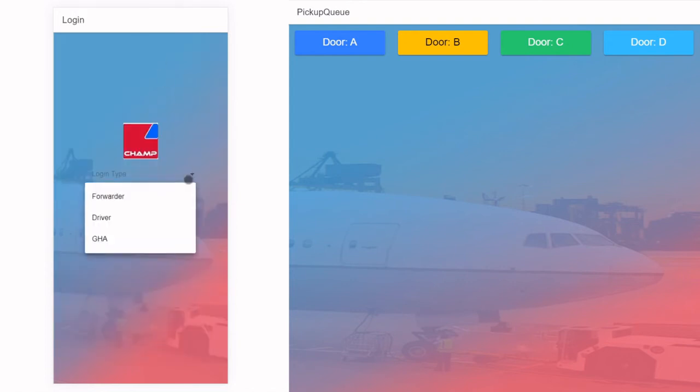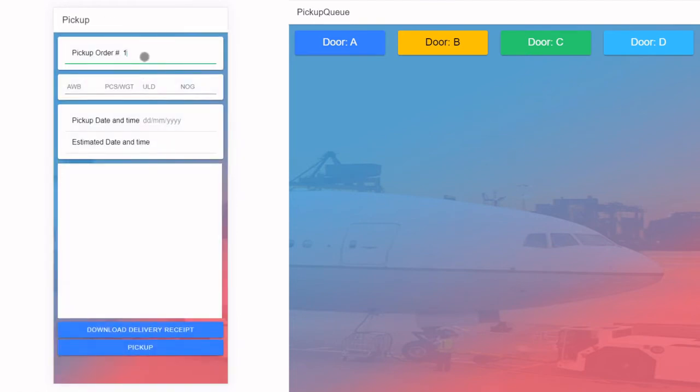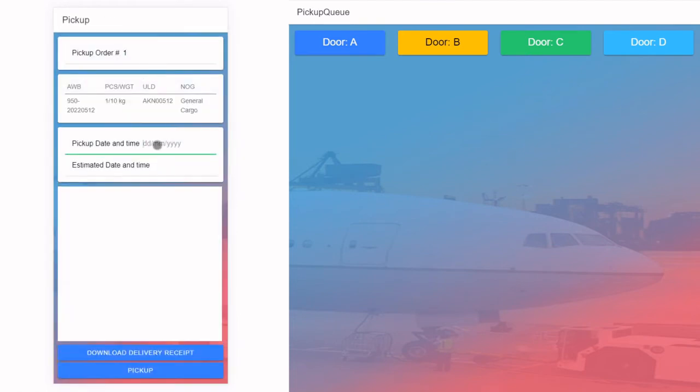The truck driver logs in to the app, can then retrieve the pickup order list and confirm the pickup, notifying the ground handling agent with a scheduled time of pickup. In addition, the truck driver can view the delivery receipt as a downloadable file on the mobile device.